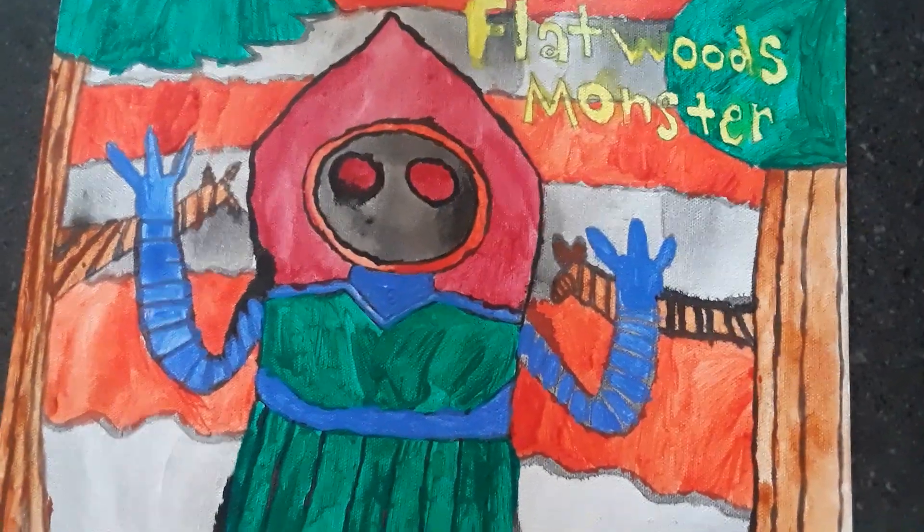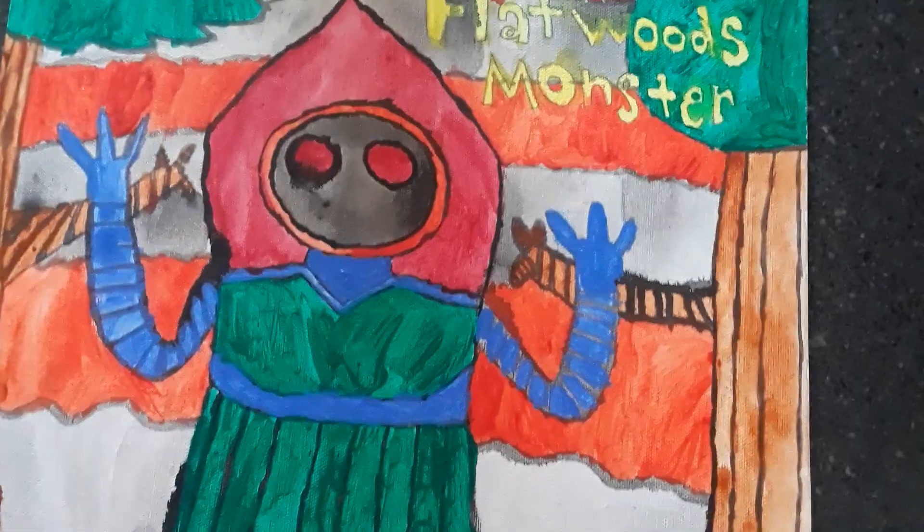Actually, some accounts of the Flatwoods Monster say it didn't make much noise.